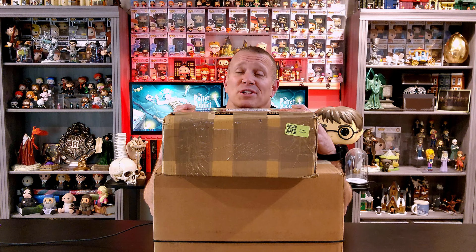Stick around and we'll take a look at everything I picked up from Noble Collection UK.